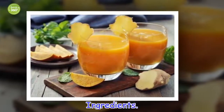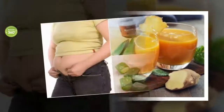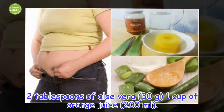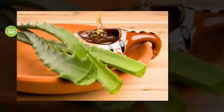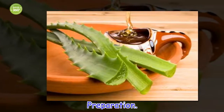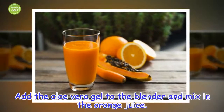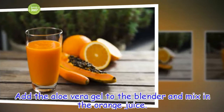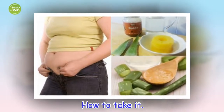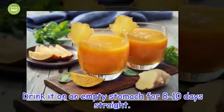Ingredients: 2 tablespoons of aloe vera (30 grams), 1 cup of orange juice (200 milliliters). Preparation: Add the aloe vera gel to the blender and mix in the orange juice. How to take it: Drink it on an empty stomach for 8 to 10 days straight.